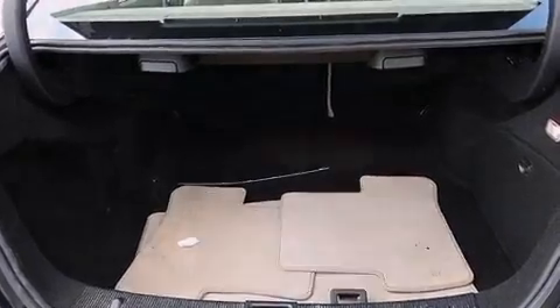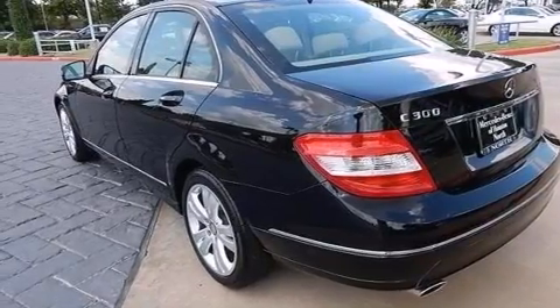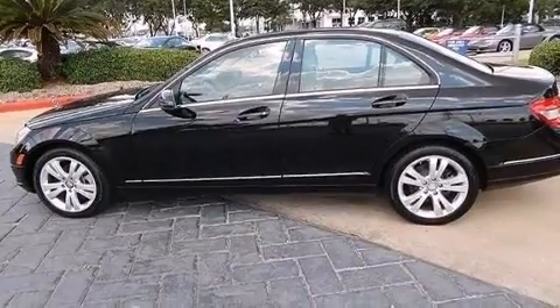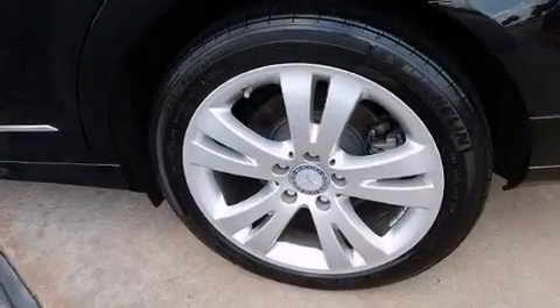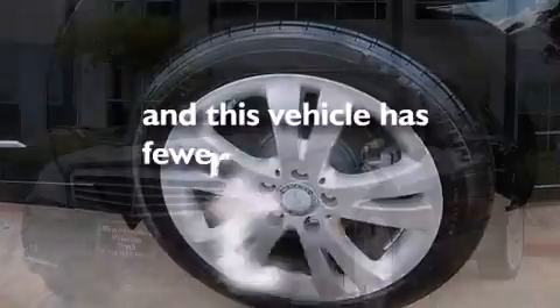Dual power seats, a pollen filter, cruise control, a CD player, a leather-wrapped steering wheel, a passenger side vanity mirror, rear-mounted side airbags, latch-ready child seat anchors, full power accessories, and this vehicle has less than 14,000 miles.